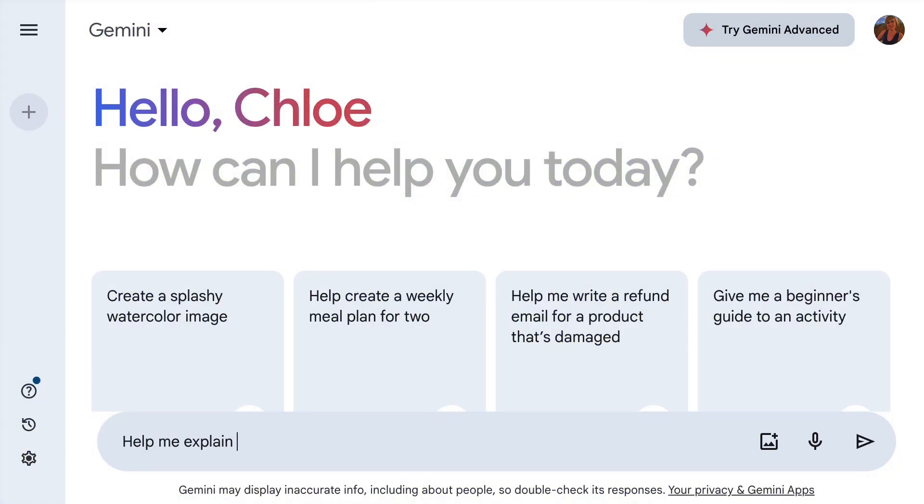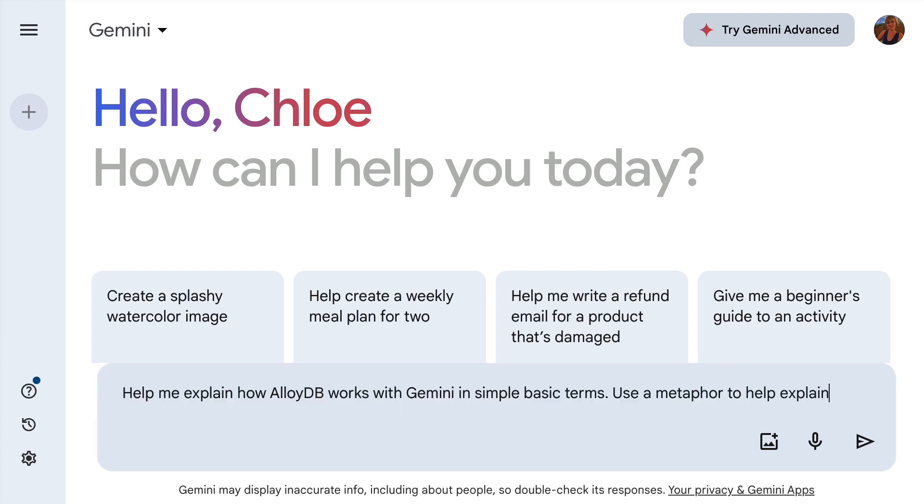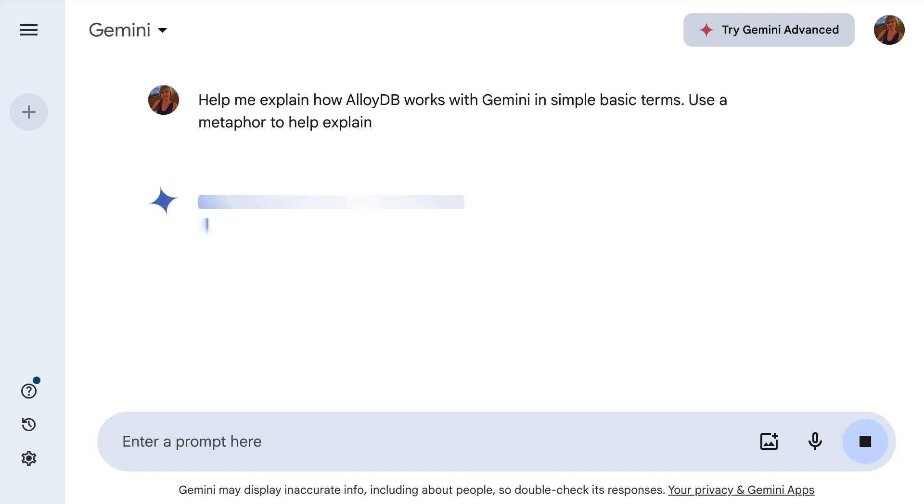So to save me some time, I asked Gemini to help explain how Gemini works with AlloyDB in simple, basic terms and use an analogy to help explain it. Let's see how this goes.